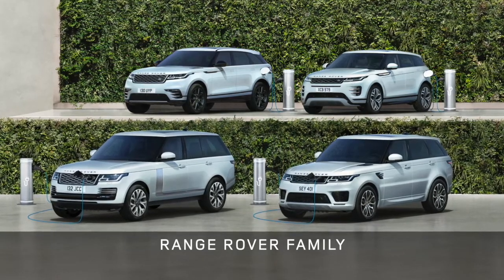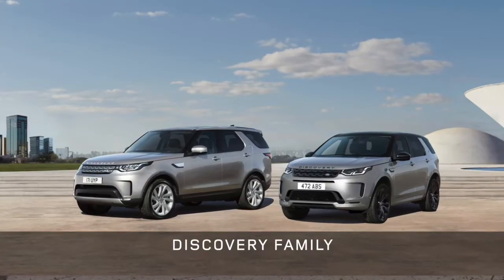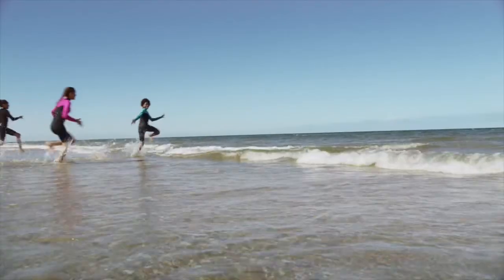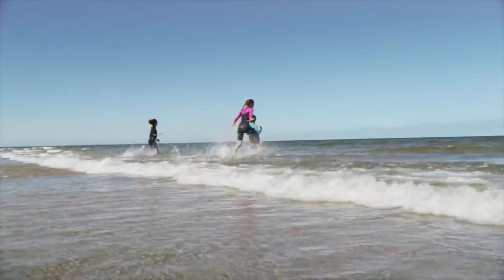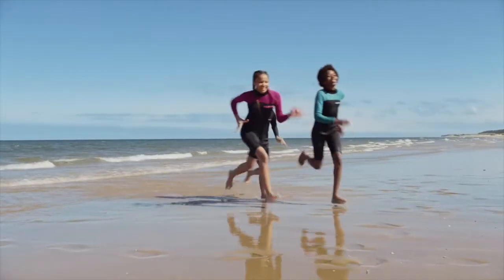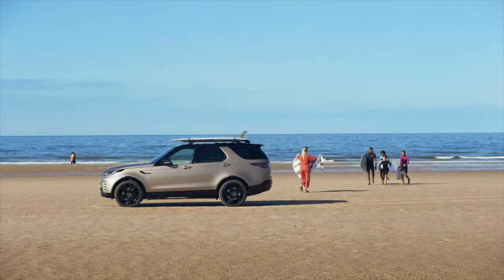Three families of Land Rovers, each with their own character and customers. For Discovery, those customers are active families, for whom Discovery enables their active lives and daily adventures. But it's more than a family vehicle — it's truly a vehicle created around the family.